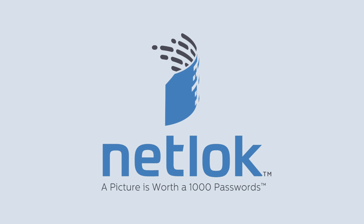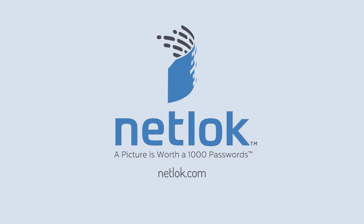NetLock. A picture is worth a thousand passwords. Sign up today at NetLock.com.